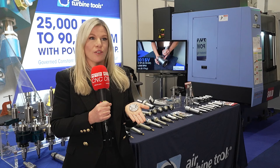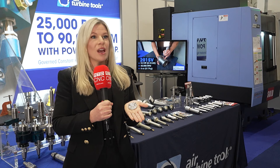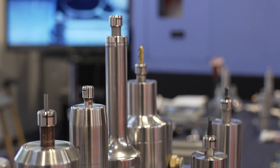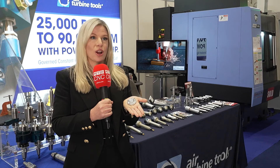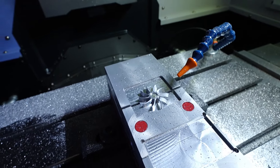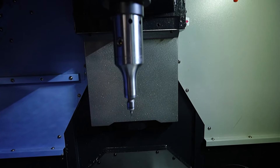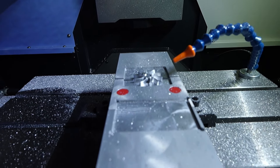Air Turbine spindles are fully auto tool changeable and they operate on just 6.2 bar air, 90 psi. You can either do through spindle air to operate them, a side air connection, or use our patented collar and block to auto tool change. This means that you can cut your cycle time 6 to 10 times — you do all your roughing and hogging with tools over 6 millimetres, and then tools below 6 millimetres you just auto tool change into an Air Turbine spindle for 25 to 90,000 rpm in cut.